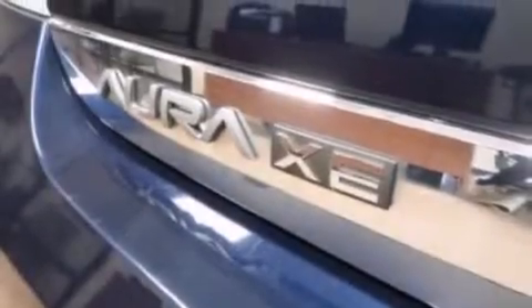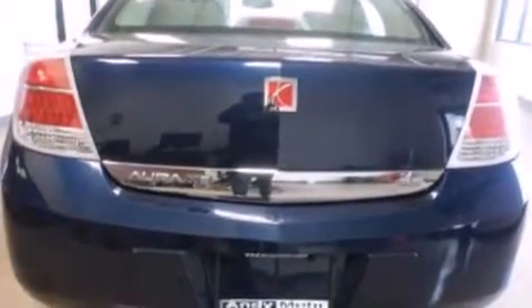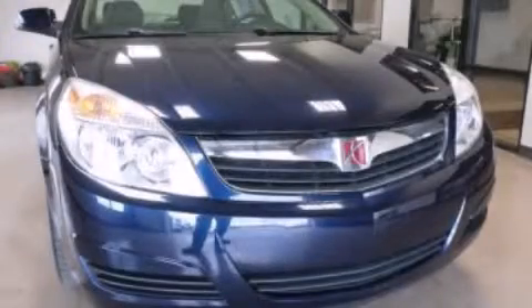Full power accessories and XM satellite radio, which streams commercial-free music, news, sports and more. Call now to find out how you can own this breathtaking vehicle.